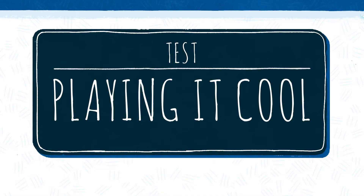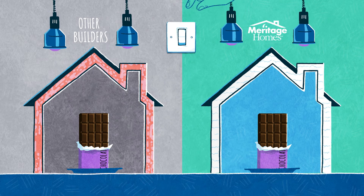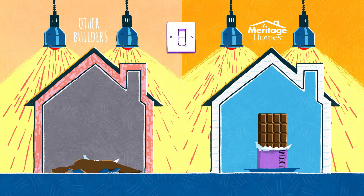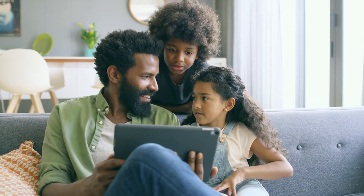Spray foam also joins forces with Meritage's advanced framing techniques, essentially turning your home into a high-tech cooler. So when mother nature turns up the heat, the house filled with the other insulation follows suit. But the Meritage home keeps its cool and helps keep indoor temperatures right where you want them, regulating temperatures and humidity for year-round comfort.